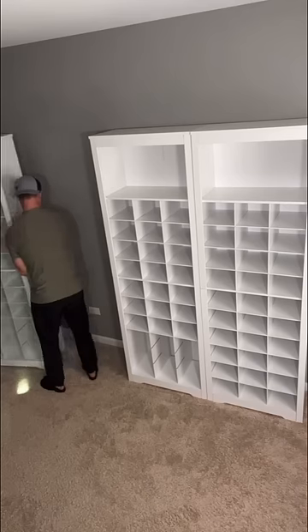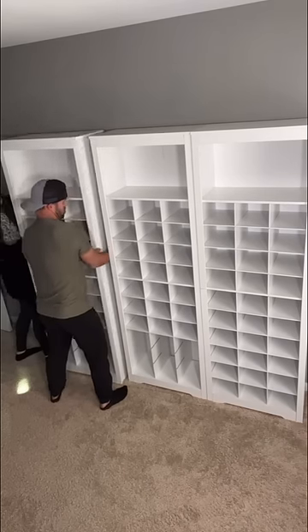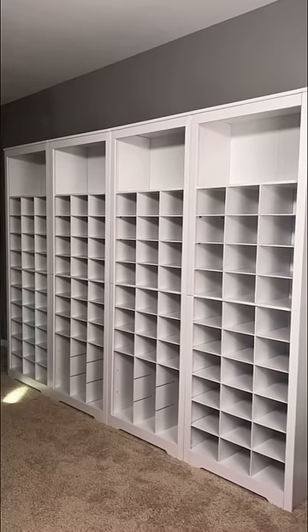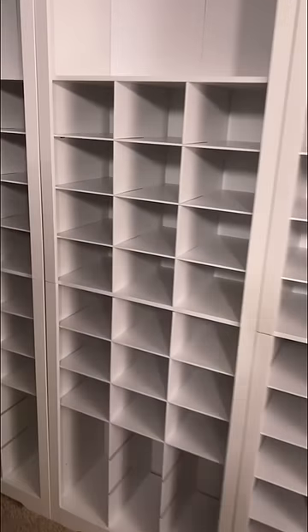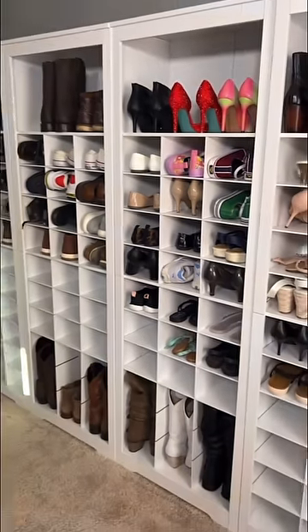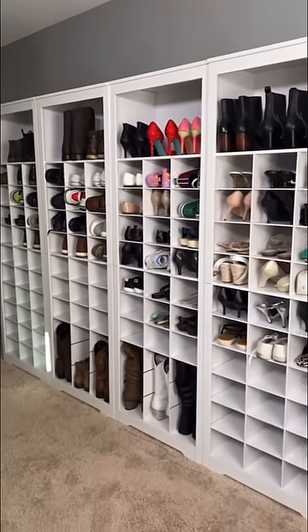These arrived so quickly and we were able to knock this out in basically one evening. We put them together and then stacked them next to each other so that we'd have our his and hers side, and in no time at all we were able to fill them up with all of our shoes. We even had extra spaces because there was so much storage space in these cabinets.